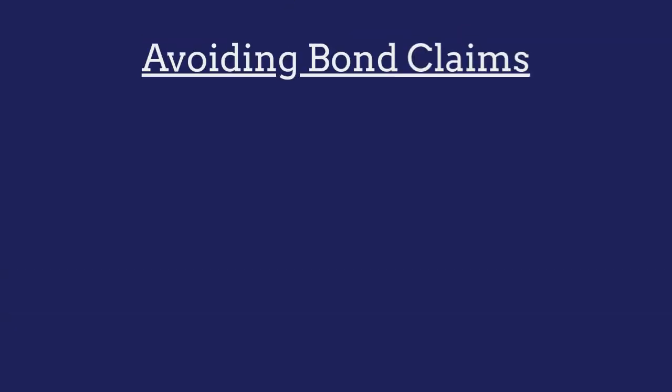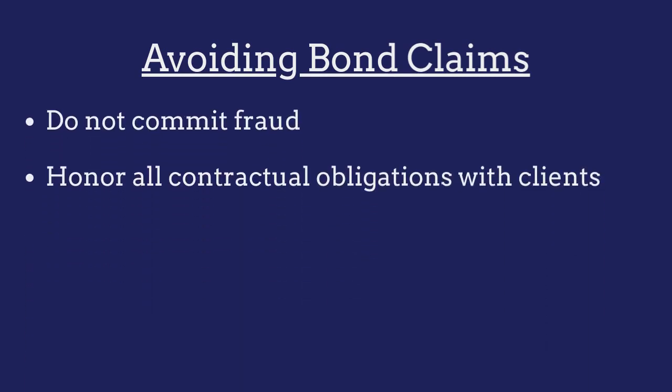To avoid claims against their bond, RPP services providers must ensure that they do not engage in any acts of fraud and that they honor all contractual obligations made with clients.